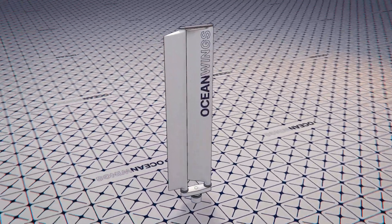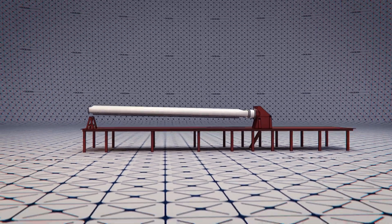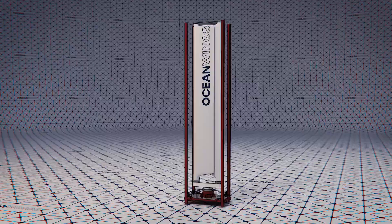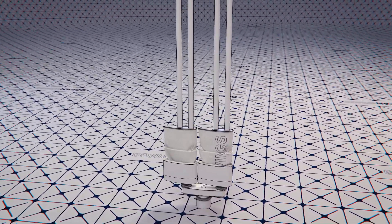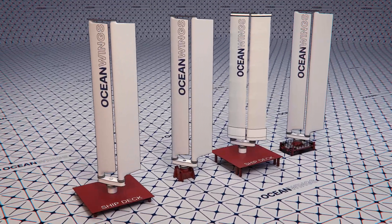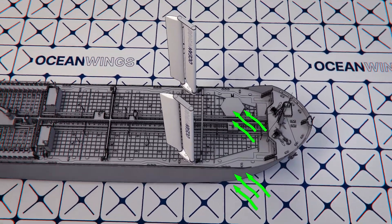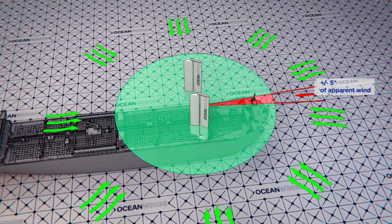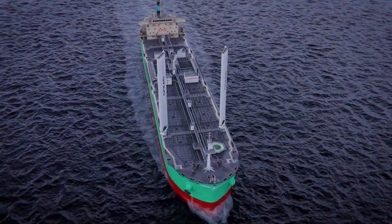The Ocean Wings propulsion system offers a range of fully automated wing sails which can be tailored to the specific needs of ship owners across all ship segments. Ocean Wings are fully secured by design thanks to their automatic flag mode, and offer best-in-class payback thanks to their unique ability to deliver thrust from 5 degrees of apparent wind angle.